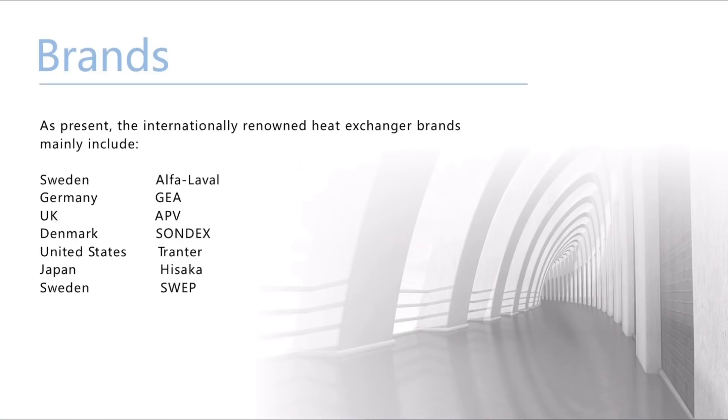At present, the internationally renowned heat exchanger brands mainly include Alfalaval from Sweden, GEA from Germany, APV from UK, Sundex from Denmark, Tranter from United States, Hisaka from Japan, and SWEP from Sweden.